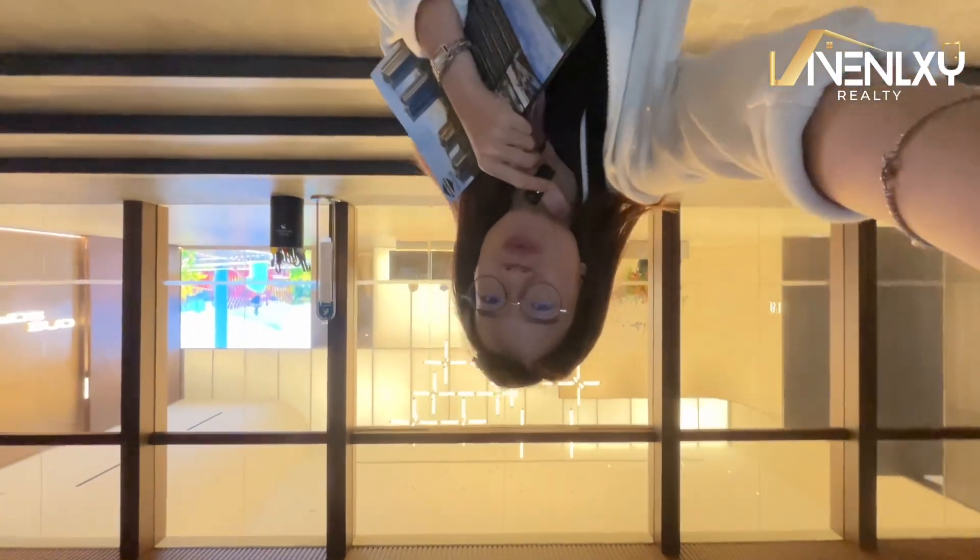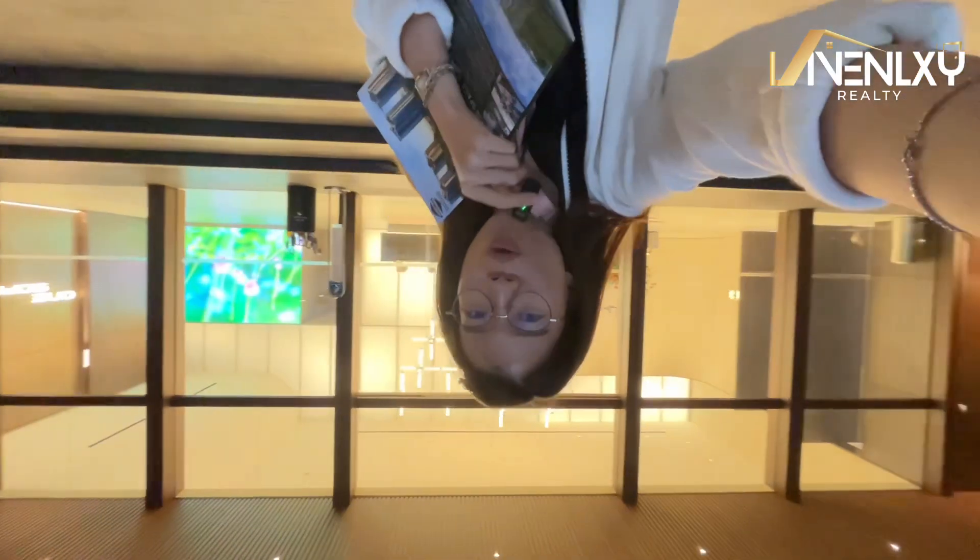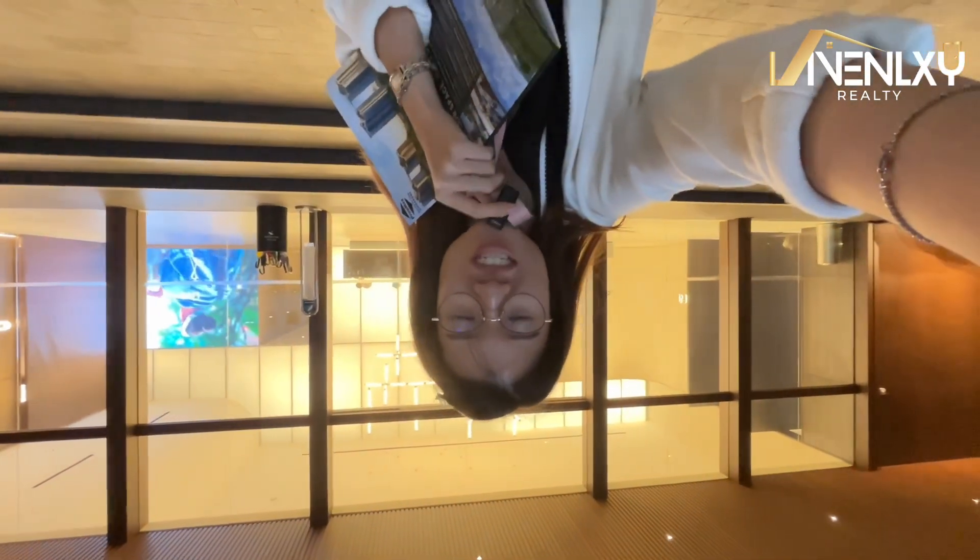Hello everyone! Welcome to this amazing showflat. Where I am now is actually at the Sora site. This project was just launched a few months ago and we have about more than half of the whole project's units available for sale. Let's look at one of the amazing features of this project.